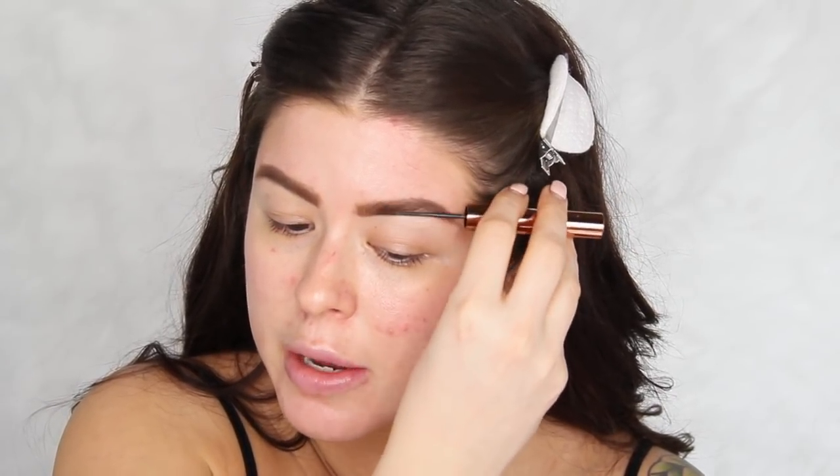Then I'm going to take the Charlotte Tilbury Legendary Brows in the color Supermodel, and I'm just going to use this to create movement throughout my brows. It'll lock my brows in place but also create really pretty definition and movement. When you fill in your brows, the powder can make them look really one-dimensional, and I don't like that. Something like this that adds texture and movement while locking them in place is a great product to have on hand.